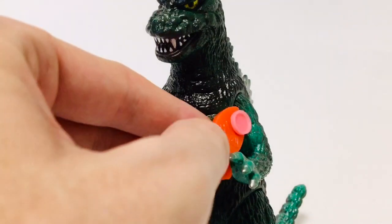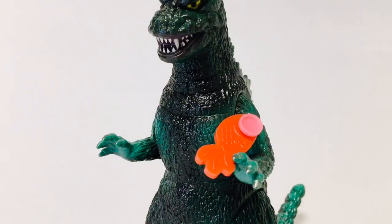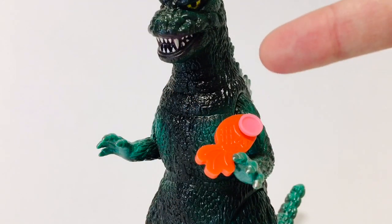Here's a snack for you Godzilla, in case you get hungry — you like fish right? Don't you eat tuna?